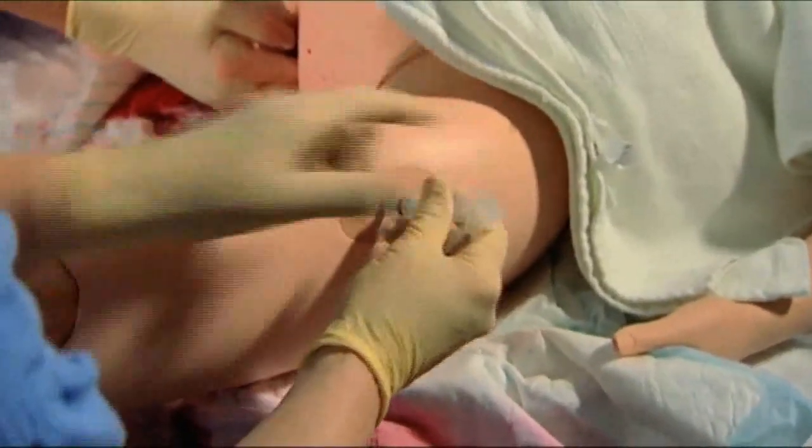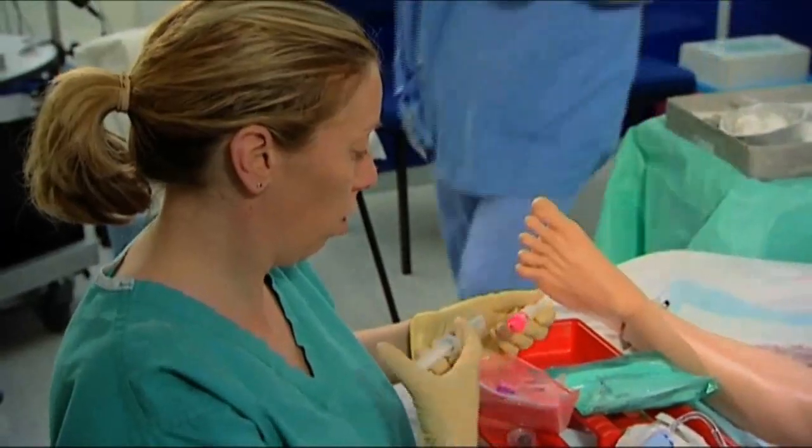The scenario can be changed depending on how the team are working with the mannequin — you can change the scenarios to the patient getting better or getting worse depending on how the team are responding to the emergency.